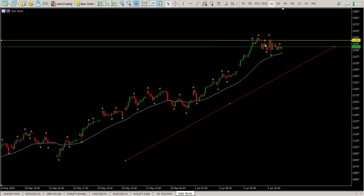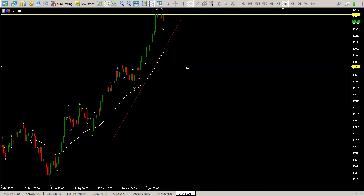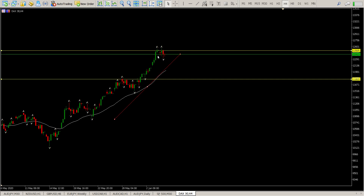The trend is up — there's no debate about that — but we are at a major, major area of resistance, which makes me reluctant to continue to the upside. I'm looking for opportunities to go long but I want to see them further down, and at this stage further down is a long way away. When you get situations like this you've got to wait for the next bit of structure, because clearly we're not coming back down to the area of 11,800, so you need to find out what the next level of structure is.